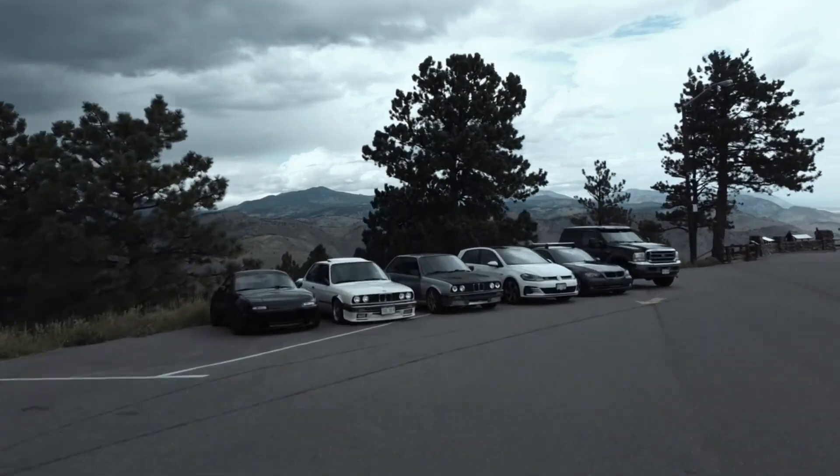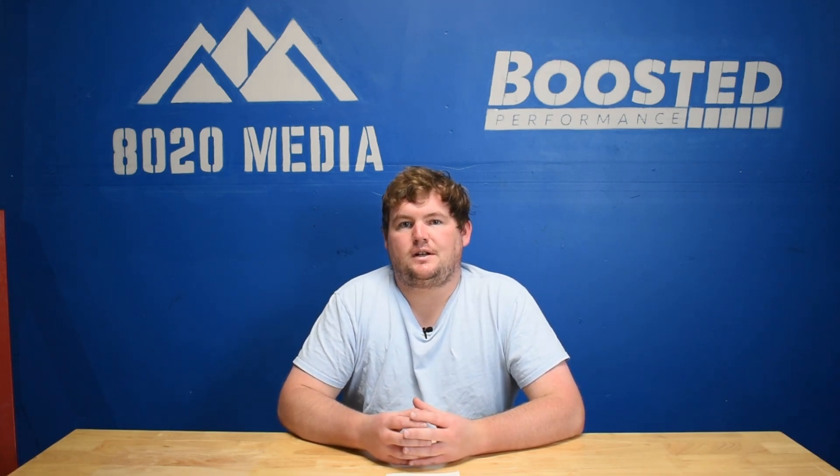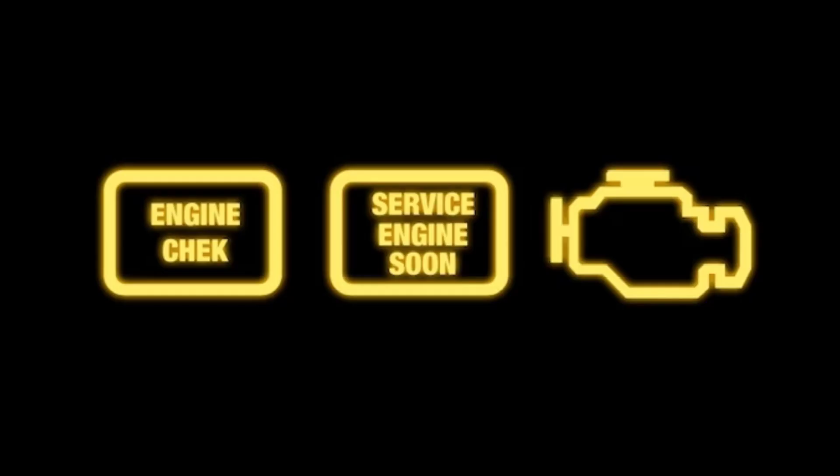Hey everyone, this is Zach with 8020 Media here today with a video on why your car may be vibrating at idle. A rough idle and vibration at idle has a lot of different underlying causes, so it can certainly be one of those frustrating issues that's very hard to diagnose, especially if you don't have any check engine light and you scan for codes but nothing pulls up. In this video we are going to cover some of the most common causes of rough idle.